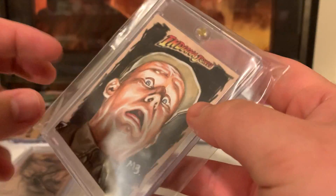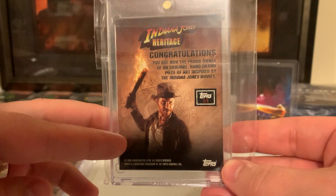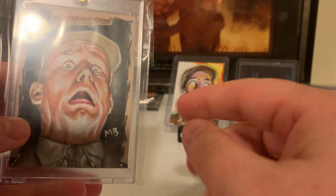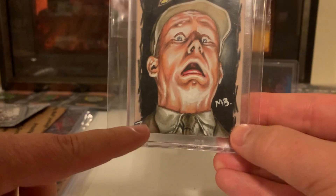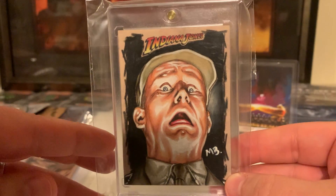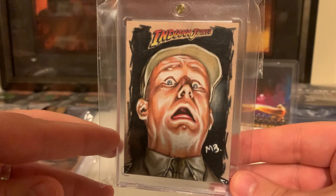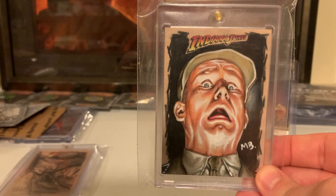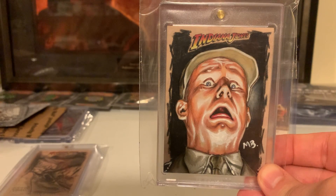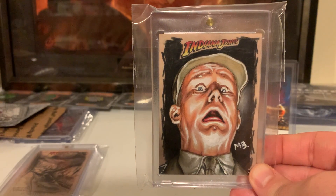The next one is another one from Heritage. This is by Mark Brooks — you can see the MB signature. There was no blank space on the back of these cards for them to sign, so a lot of them put it on front. This is Colonel Dietrich at the very end, the grand finale. You can see his shoulder boards there. This is right before his head shrivels, whenever the Nazis meet their doom by opening up the ark and looking at the contents inside. Got this one for a really good deal. The artwork is incredible — love this sketch card by Mark Brooks.